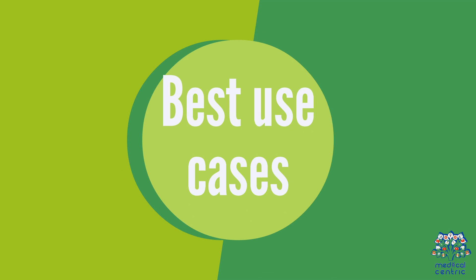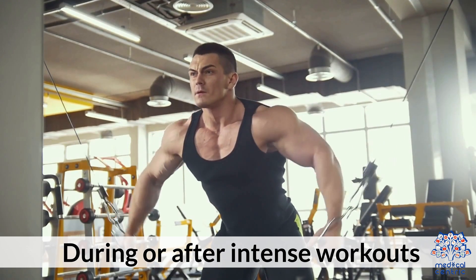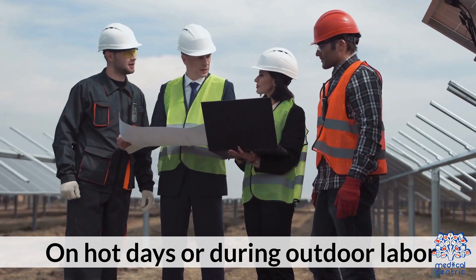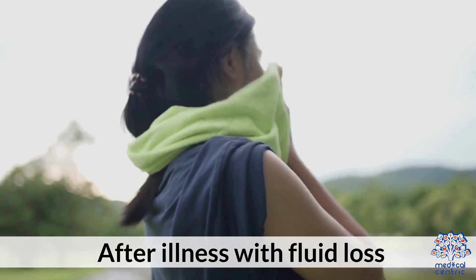Best use cases: after travel or hangovers, during or after intense workouts, on hot days or during outdoor labor, and after illness with fluid loss.